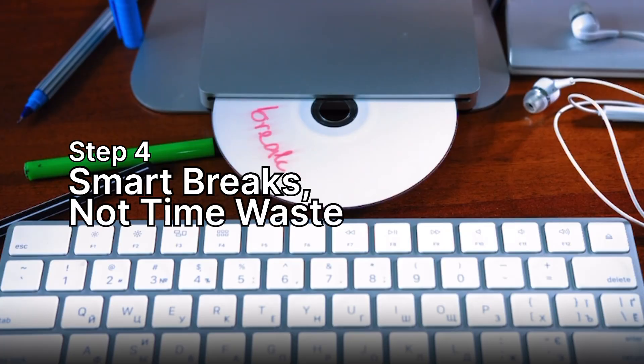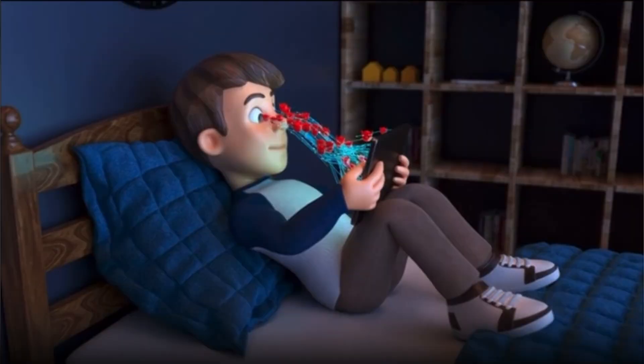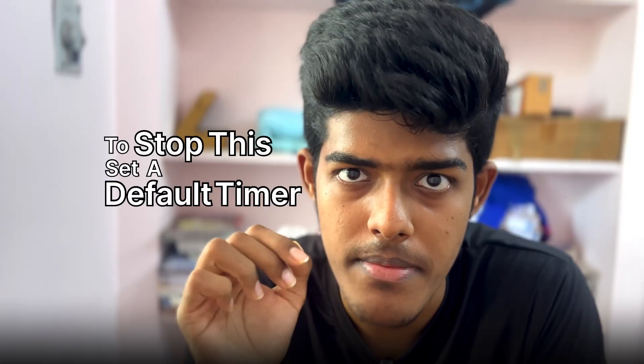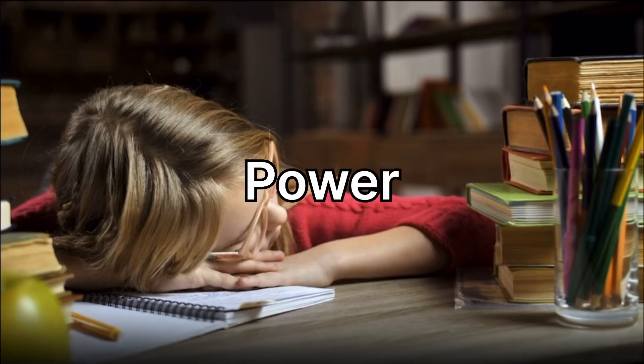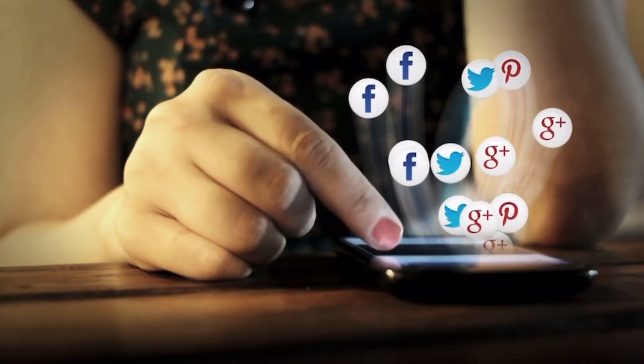Step 4: Smart Breaks, not time waste. This is where most NEET students destroy their day. One small 10-minute Instagram break becomes 1 hour of scrolling. To stop this, set a default timer. For example, after lunch, take a power nap for 20 minutes. After evening study, take a quick walk on the terrace. These breaks refresh your mind without pulling you into the social media trap. Remember: breaks are fuel, not distractions.